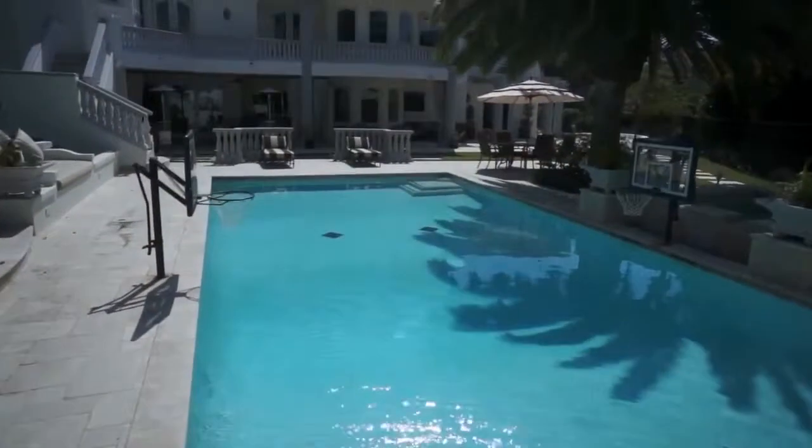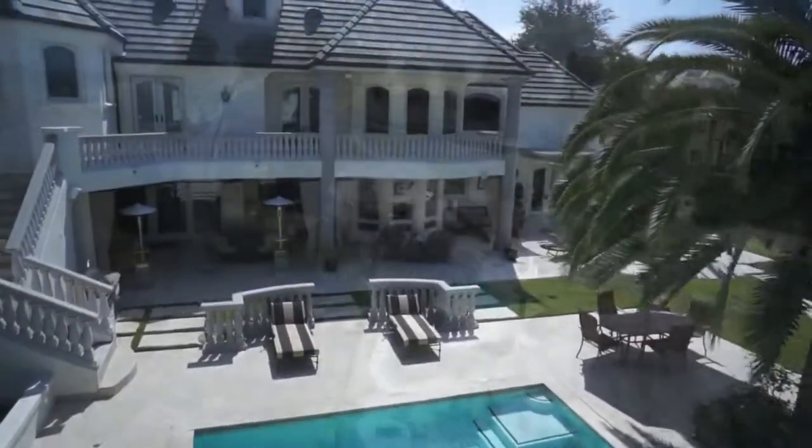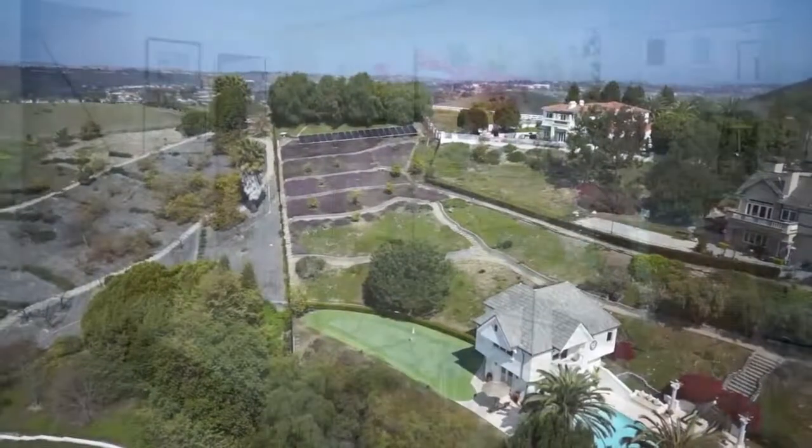Outside, the custom-designed sports pool is fed by a large spa framed by two large palms. This spectacular terrace property, set within an equestrian zoned area, also features a putting green, orchard, and sports field.